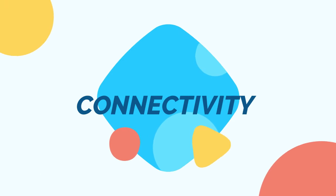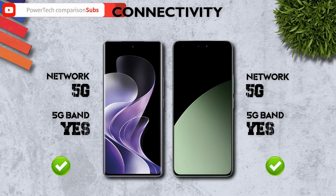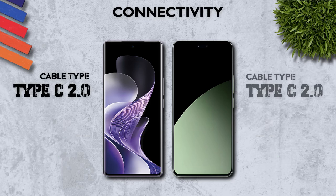Connectivity: network 5G, better. Bluetooth 5.4 and NFC, same. Cable: USB Type-C 2.0, same.